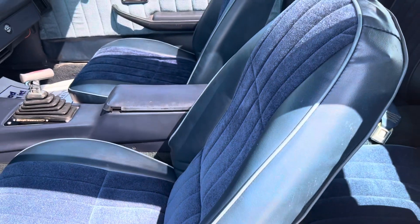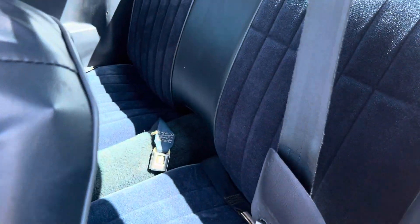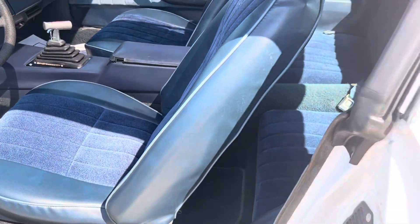You know how hard it is to find seat covers that match the interior anymore? They don't make them in OEM color exactly — this is OEM style but it's a little darker blue than the originals. Still looks good though.